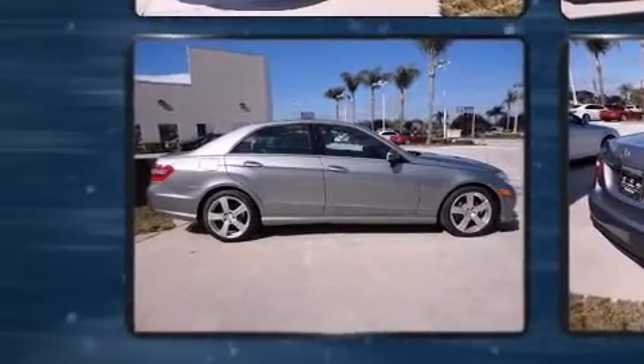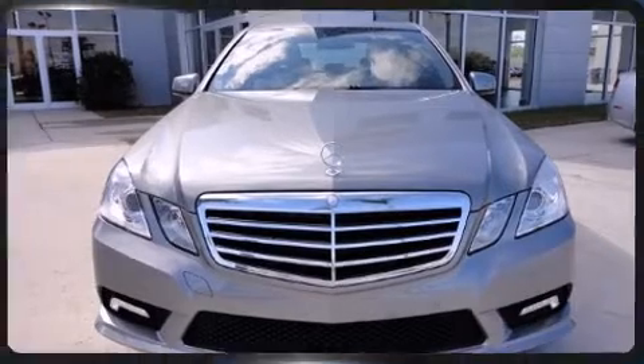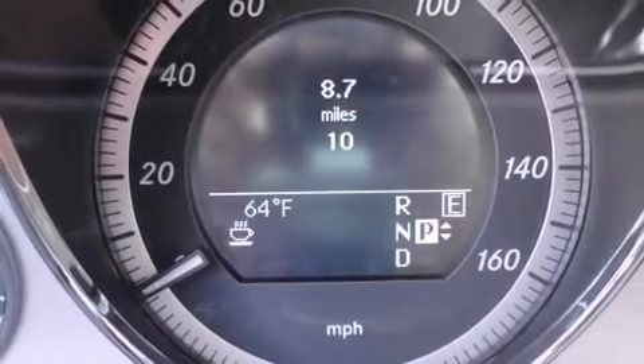Mercedes-Benz infused the interior with top-shelf amenities such as a power seat, a trip computer, automatic dimming door mirrors, front fog lights, a rear seat entertainment system, and much more.